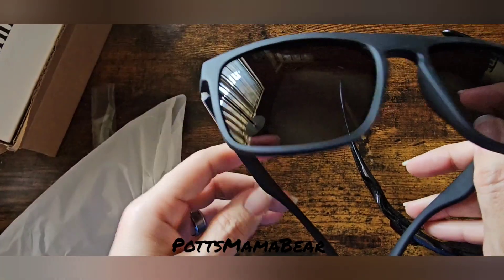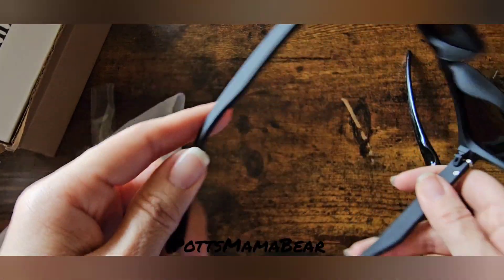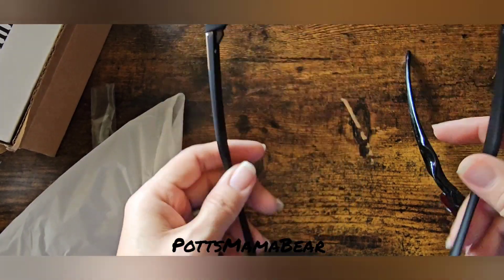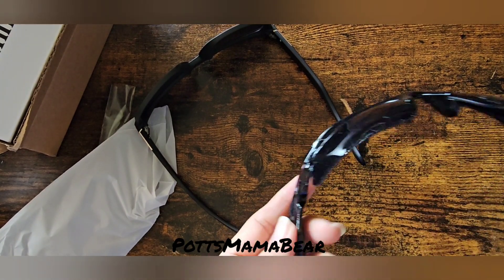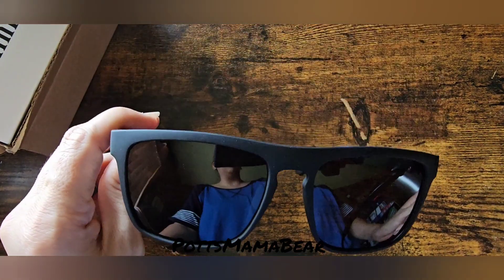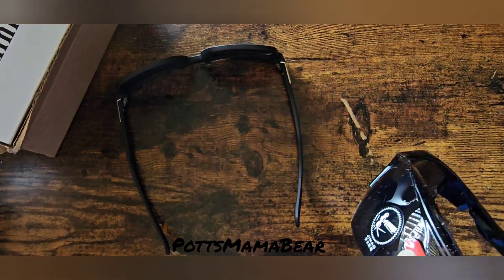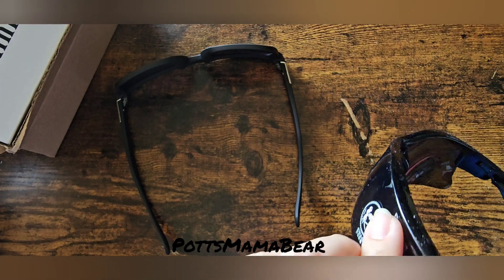These ones are just like regular sunglasses, I guess — well, both of them are. These ones feel a little bit like they're made cheaper than these ones, but I won't know until my husband tries them on.